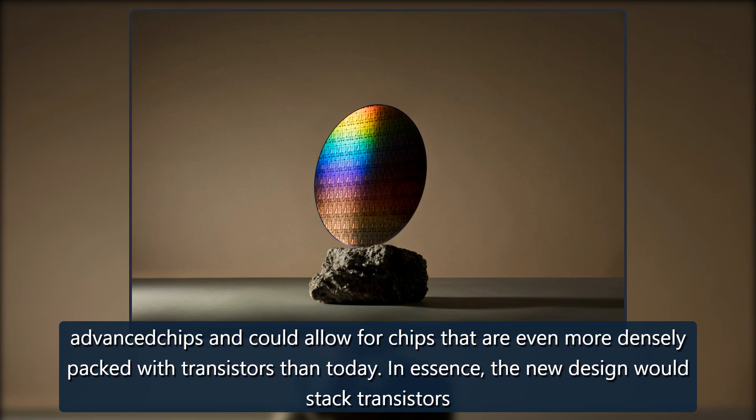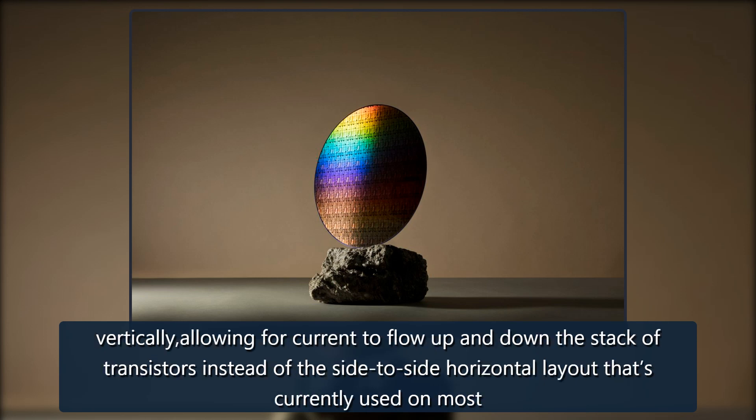In essence, the new design would stack transistors vertically, allowing current to flow up and down the stack of transistors instead of the side-to-side horizontal layout that's currently used on most chips.